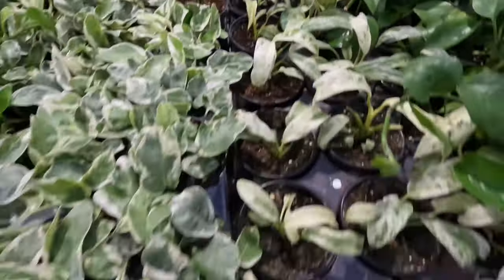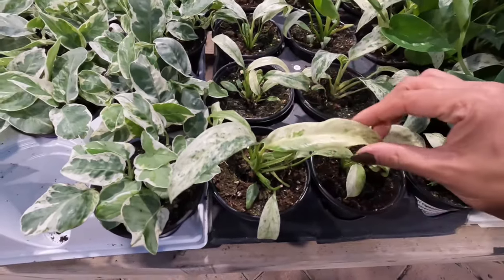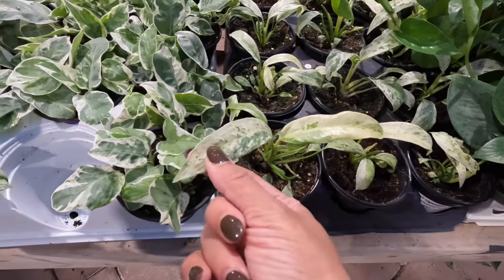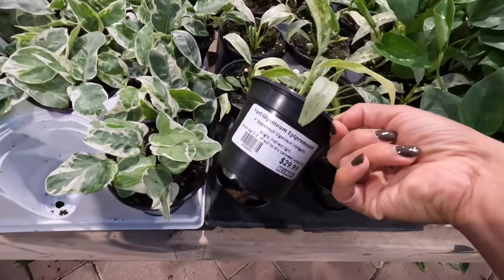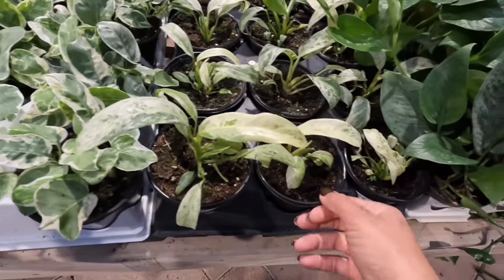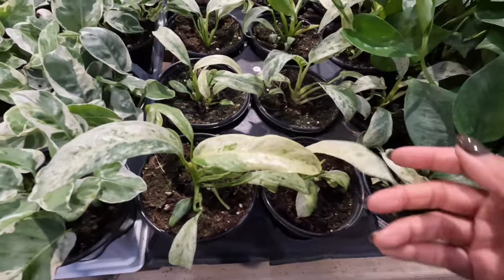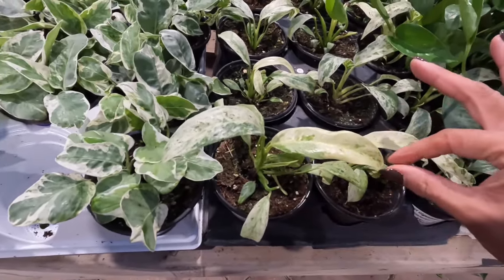The giganteum would probably grow a lot slower because with all that variegation there's not a lot of green to photosynthesize, and not a lot of leaf space for light to be absorbed. I can see why it's a bit pricey, but it's so pretty — I can definitely see myself picking one of those up eventually because I really like the leaf shape.